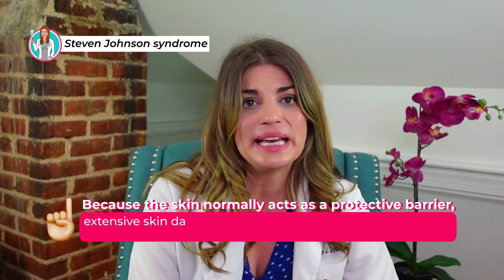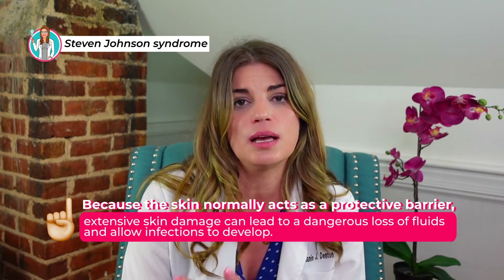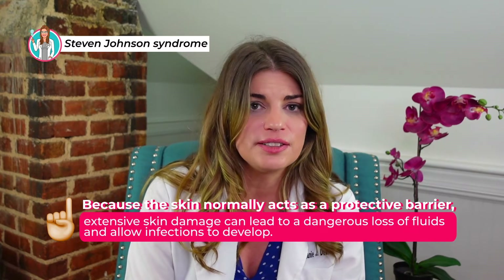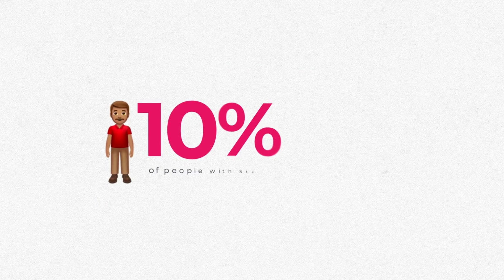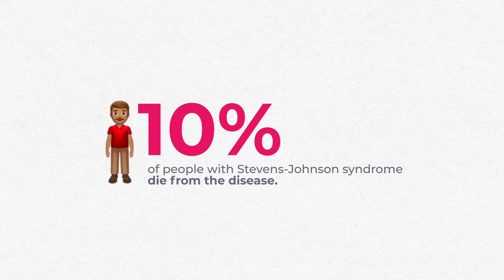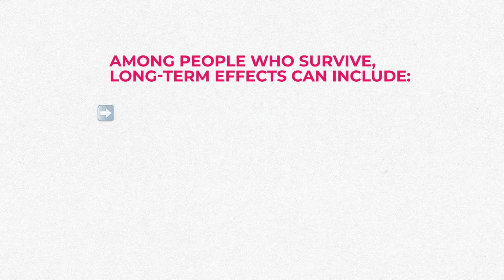Severe damage to the skin and mucous membranes makes Stevens-Johnson syndrome a life-threatening disease. Because the skin normally acts as a protective barrier, extensive skin damage can lead to dangerous loss of fluids and allow infections to develop. Serious complications can include pneumonia, overwhelming bacterial infections, shock, multiple organ failure, and even death. About 10 percent of people with Stevens-Johnson syndrome die from the disease, while the condition is fatal in up to 50 percent of those who have toxic epidermal necrolysis.